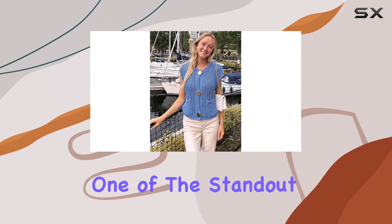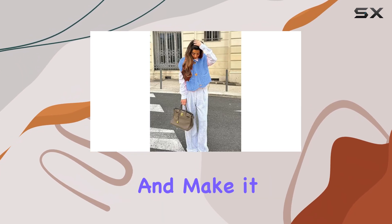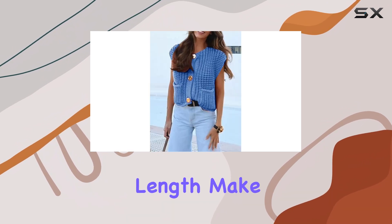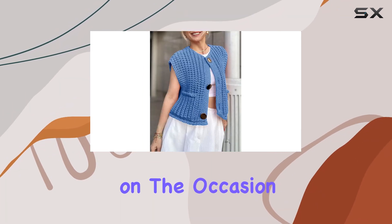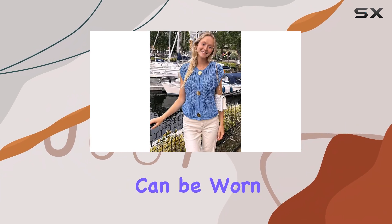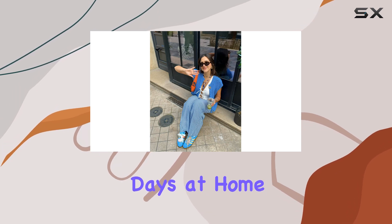One of the standout features of this vest is its button front and gold buttons, which add a touch of elegance and make it easy to put on and take off. The loose fit and cropped length make it a stylish and chic option, and it can be dressed up or down depending on the occasion. The short sweater vest is incredibly versatile and can be worn for various activities, from school to travel and even casual days at home.